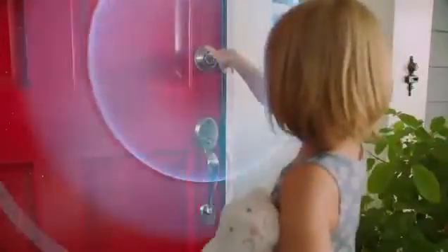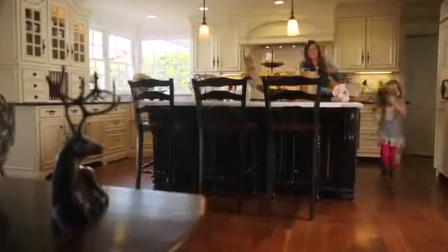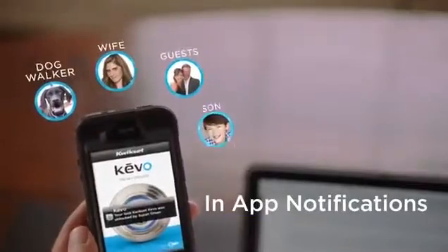The key has evolved. With Kivo from QuickSack, now your smartphone is your key. So you have one less thing to worry about. It's making our lives a little better.